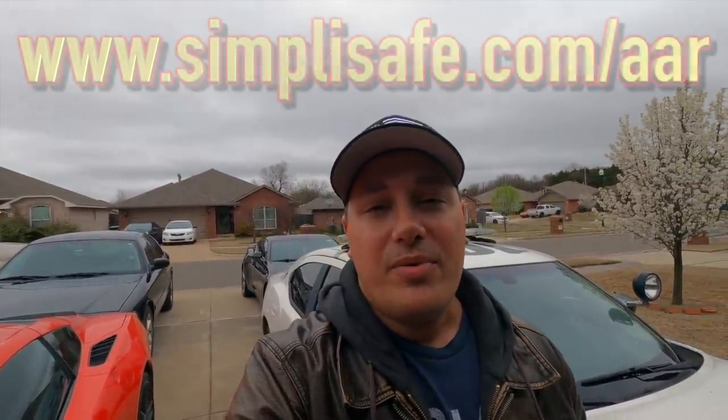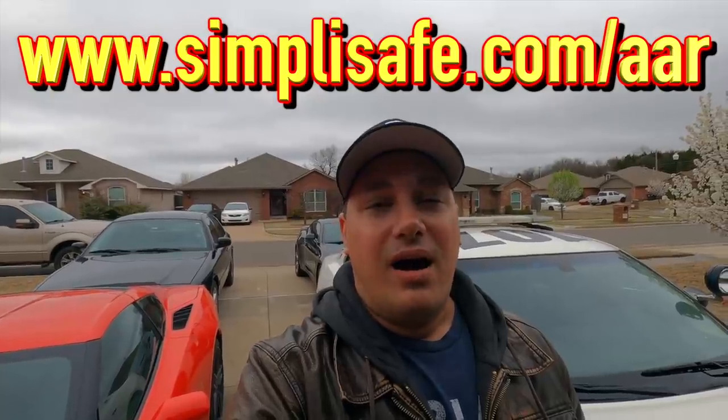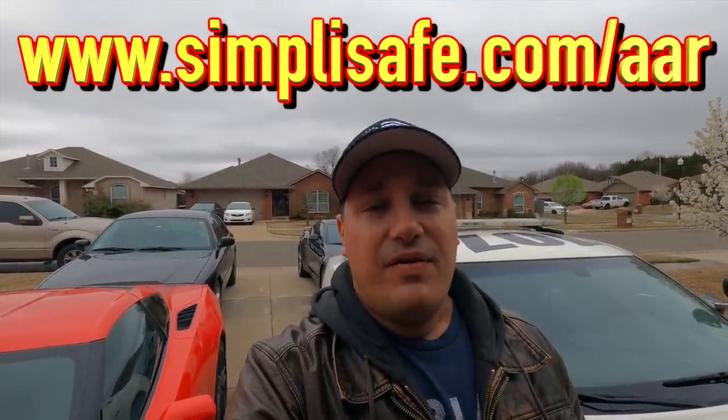One last shout out to our sponsor today — SimplySafe. Thank you so much for sponsoring this video. SimplySafe is amazing — check them out at simplysafe.com/aar. Links in the description and comment section. Comment below and tell me what you think of today's video. Give the video a thumbs up if you enjoyed the content. Follow me on Facebook and Instagram at Auto Auction Rebuilds. Stay safe out there, everybody — I'll catch you all very soon in the next one.